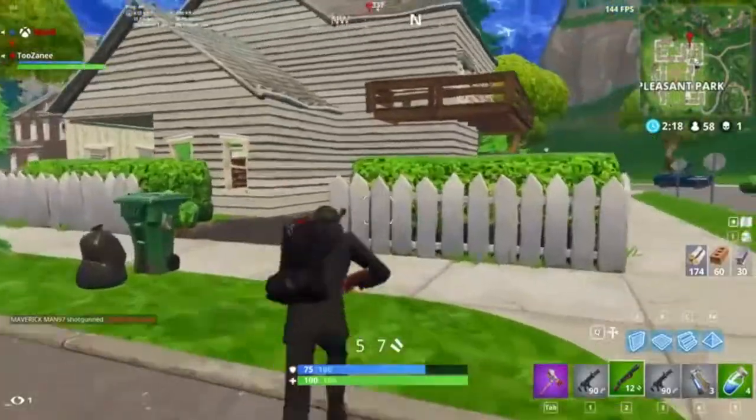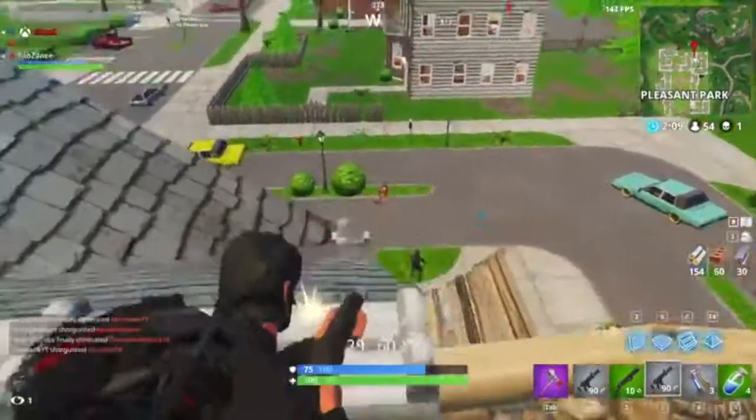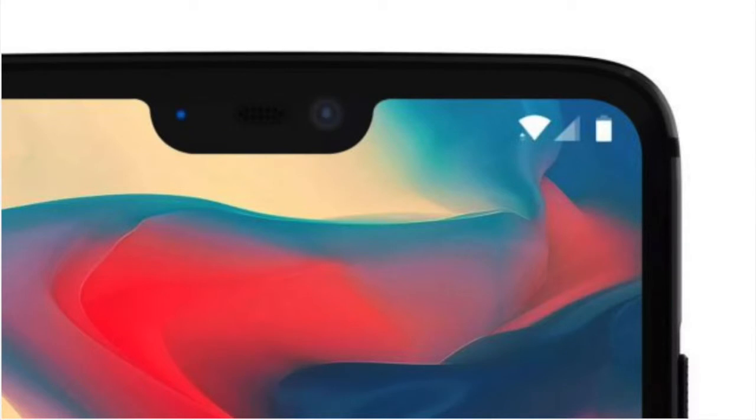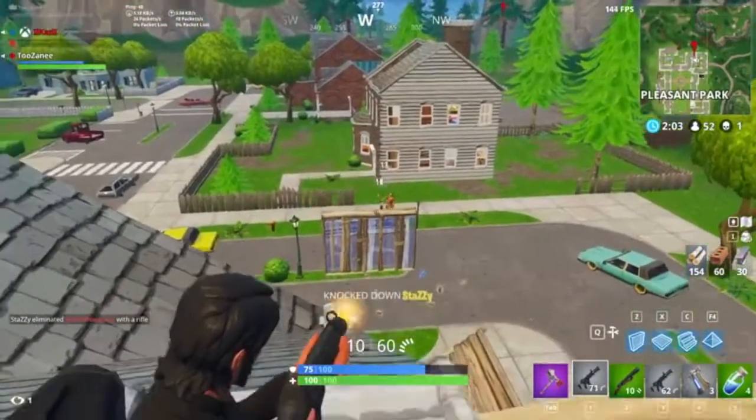Now let's talk about the display. The OnePlus 6 is going to have a 6.28-inch AMOLED display with a resolution of 2210x1080p, a 19.9 aspect ratio or notch display, with 402 ppi (pixels per inch).